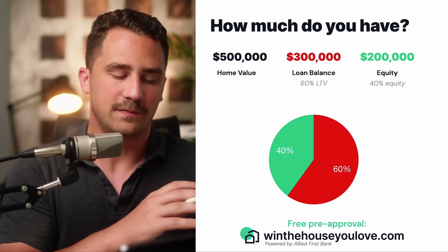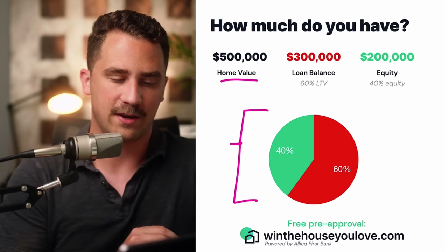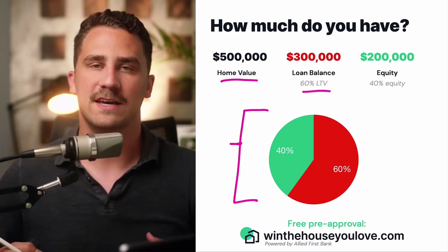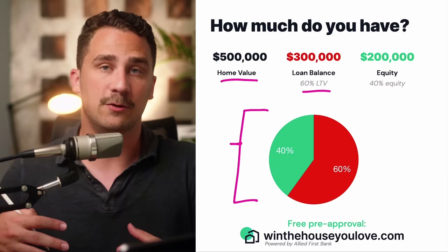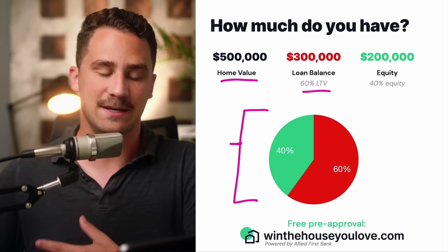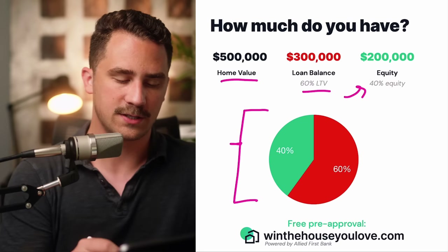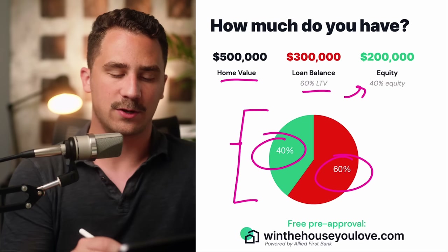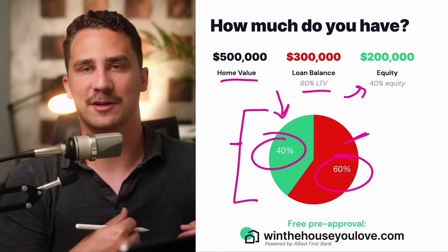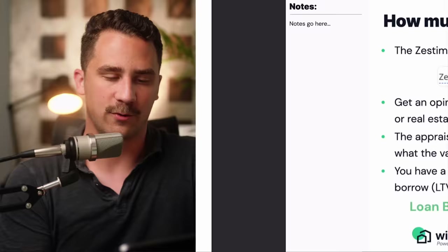Now determining how much you have: let's look at that formula again. Say we have a $500,000 home value. If you had a $300,000 loan balance, that's a 60% LTV — loan-to-value ratio. We take the loan balance divided by the home value: $300,000 divided by $500,000 is 60% LTV. That leaves us with 40% equity, or $200,000 in equity. You can see the loan balance portion and the equity amount. A lot of people can see the loan balance easily on their mortgage statement, but equity isn't like an account you log into — it's the market value minus the loan balance.